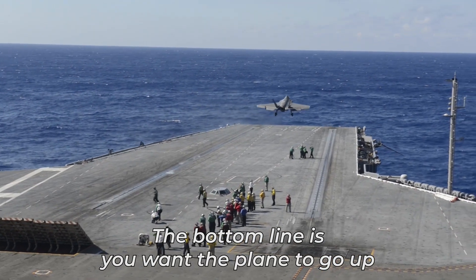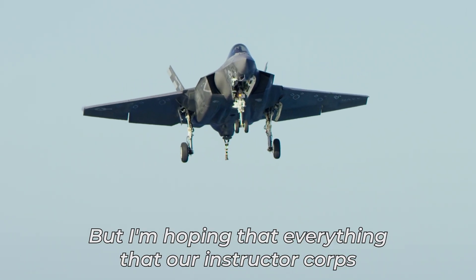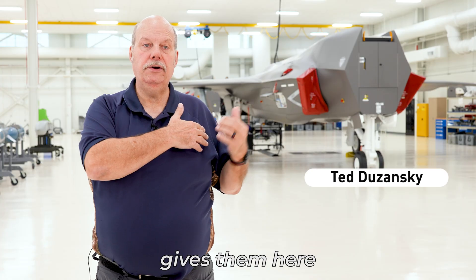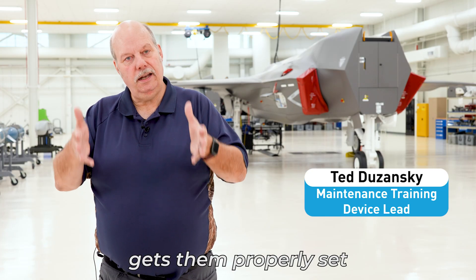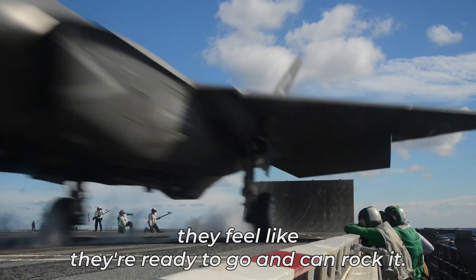The bottom line is you want the plane to go up and all the lives in the plane to come back. I'm hoping that everything that our instructor corps gives them here gets them properly set and ready to go where they need to be, so when they get out there they feel like they're ready to go.